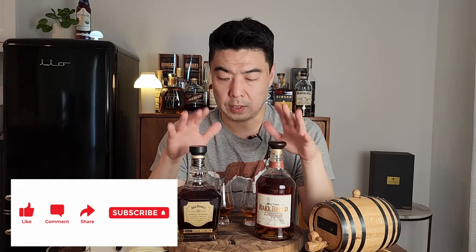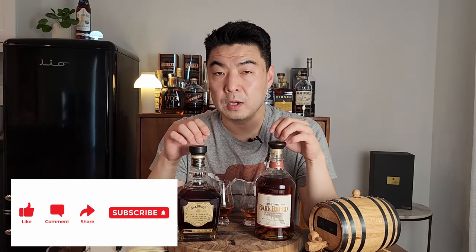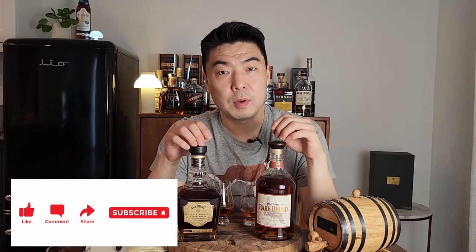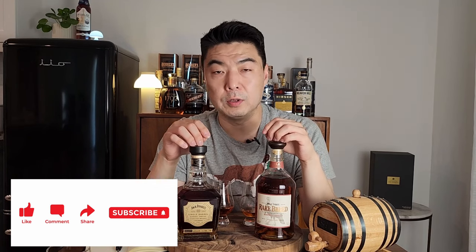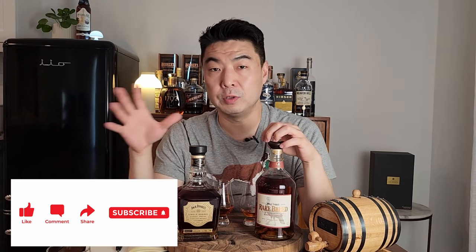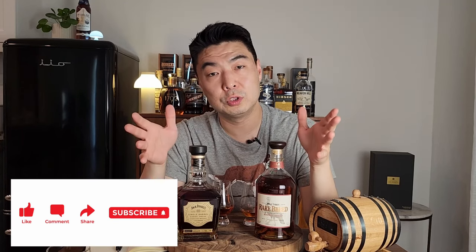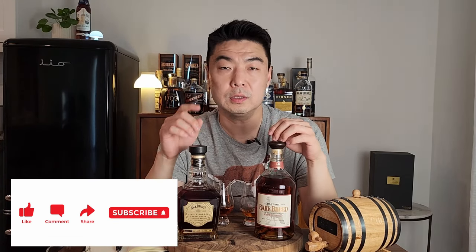Thanks for watching. If you like this content, please hit that like button and leave a comment — which one do you prefer? Also, if you want to know what reviews are coming up in the next couple of weeks, watch my May Whiskey Haul video. That'll cover most of the whiskeys I'll be reviewing. If you leave a comment on which ones you want to see, I'll do that one as soon as possible. Thanks for watching, I'll see you next time.